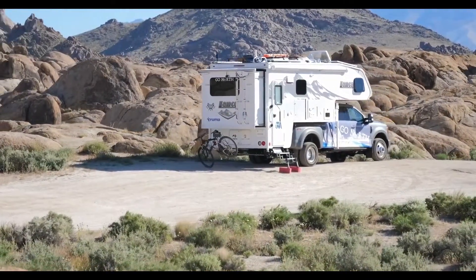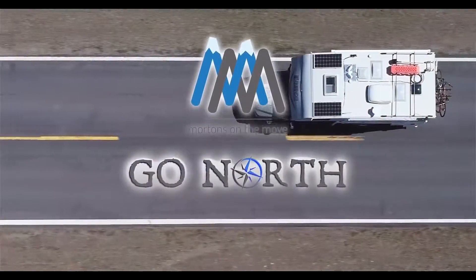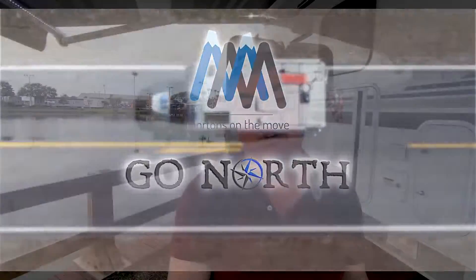Hi everybody and welcome to the Florida Super Show. Angie and I were so inspired by Kate and Tom Morton of Morton's on the Move when last year they took a Lance truck camper and spent the entire summer exploring Alaska. We're here at the Lance booth to look at the one they used — the Lance 1172 truck camper.